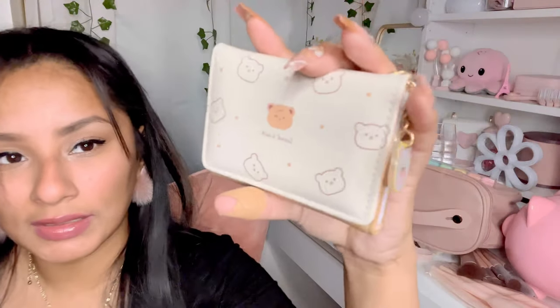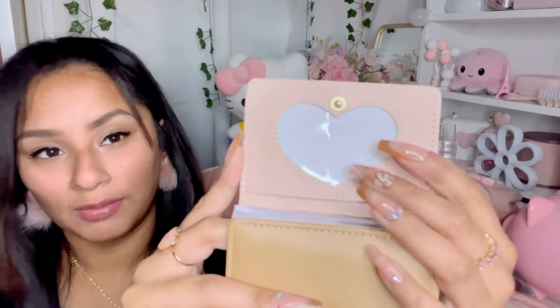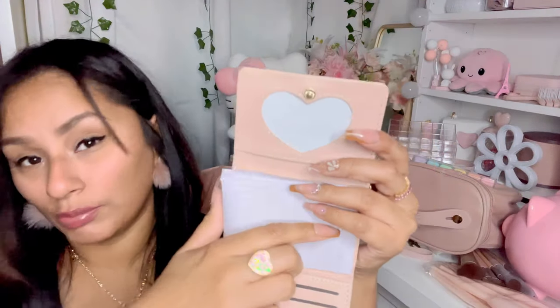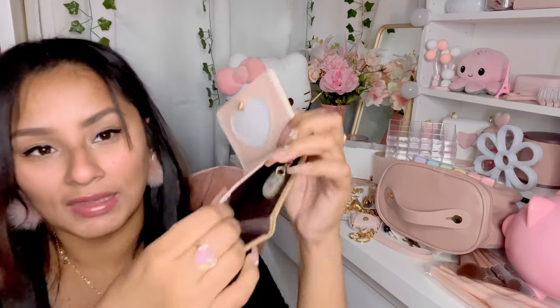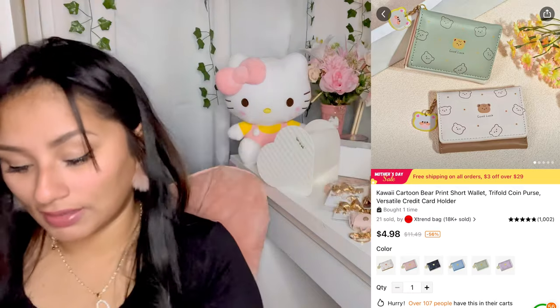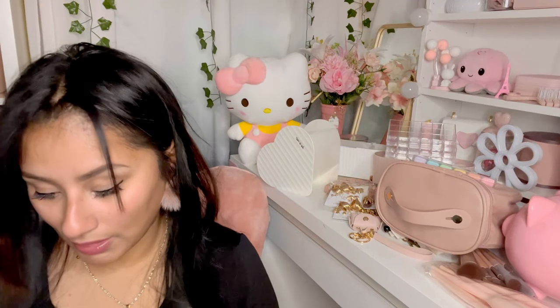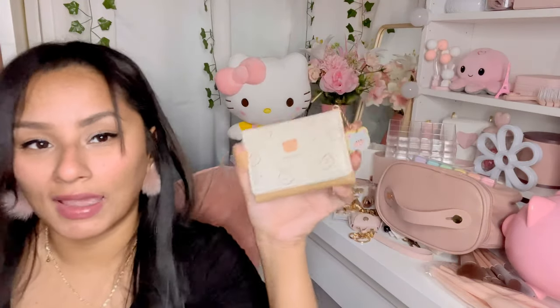I got this wallet right here — look at how cute it is! It has a little bear on it, so adorable. It's such a neutral, pretty color and when you open it up it has a little heart where you can put a picture — I'll be putting a photo of my son. It has little pockets and a bills pocket. The quality feels great, like an expensive wallet.